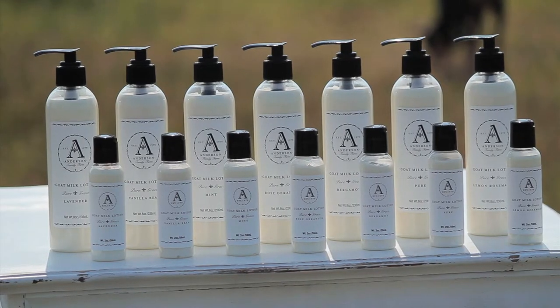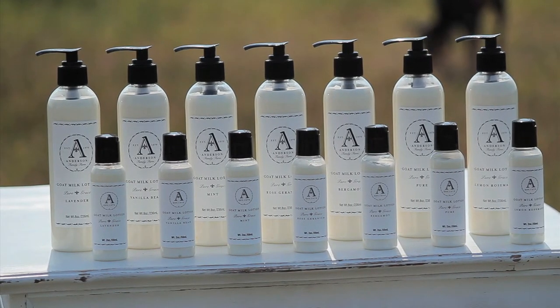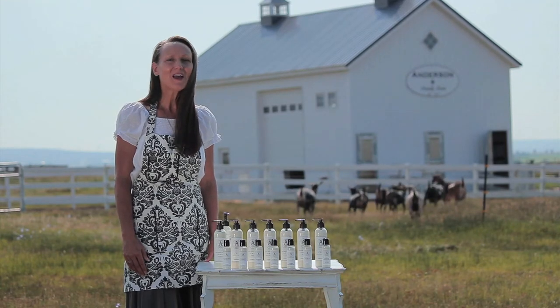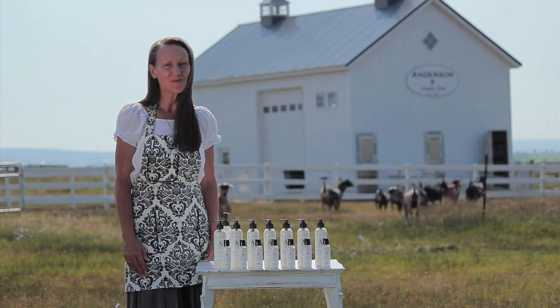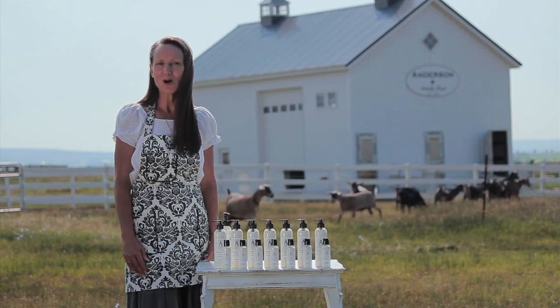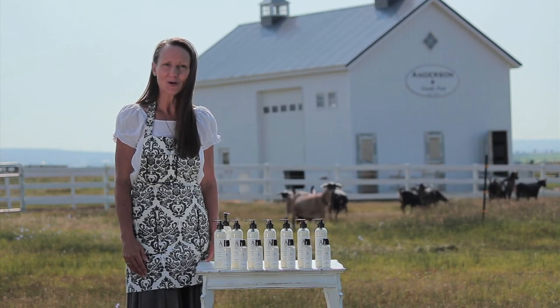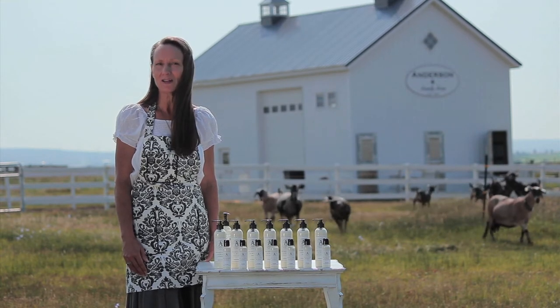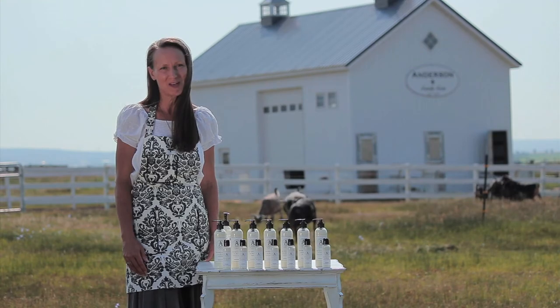Not all lotions are created equal. Most have a lot of water in them and maybe only one or two fats. We have five super fats in our goat milk lotion: jojoba oil, organic coconut oil, extra virgin olive oil, organic shea butter, as well as our freshly pasteurized goat milk.